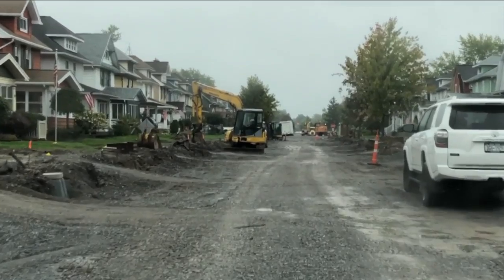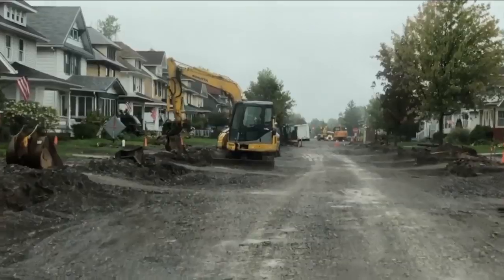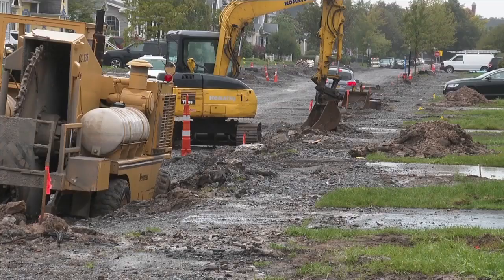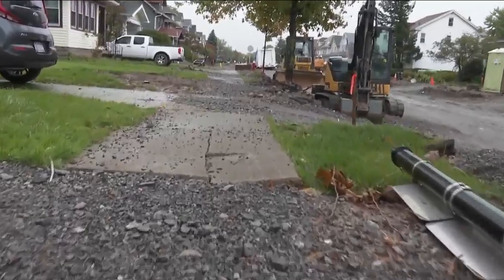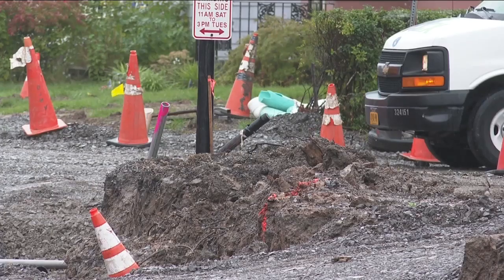Drive down Wardman Road in Kenmore and you see construction vehicles parked in front of homes, narrowing the street. Broken pipes on front lawns, holes in the ground, and debris blocking houses and sidewalks. It looks like a bomb went off and that it hasn't been replaced or repaired. It's all part of a major reconstruction project by the village to rehab the sidewalks, streetlights, storm drains, curbs and water lines.